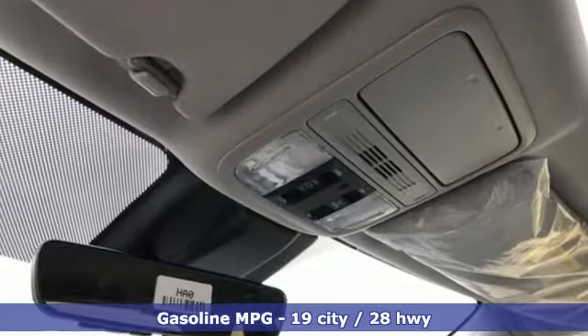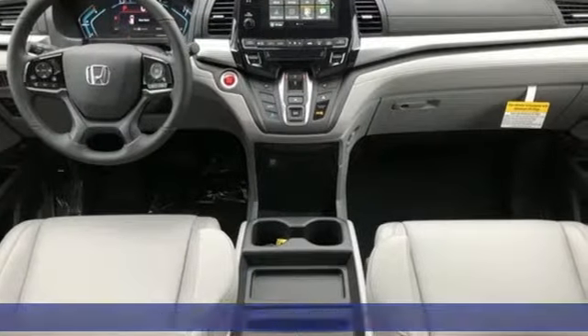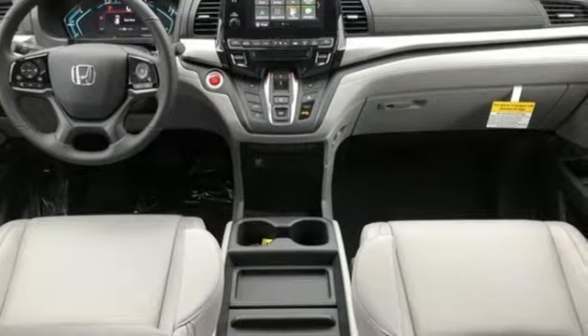Doors and push-button start proximity key, front heated leather bucket seats, streaming audio, auto dimming rearview mirror, and external memory control.